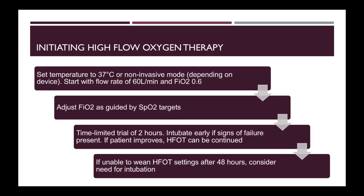This is how you initiate high flow oxygen therapy. Start with a flow rate of 60 litres and a FiO2 of 0.6. Adjust your FiO2 to target an SpO2 of more than 92%. It is important to monitor your patients closely after initiating high flow oxygen therapy. If there are signs of failure, stop high flow oxygen therapy immediately and intubate your patient.